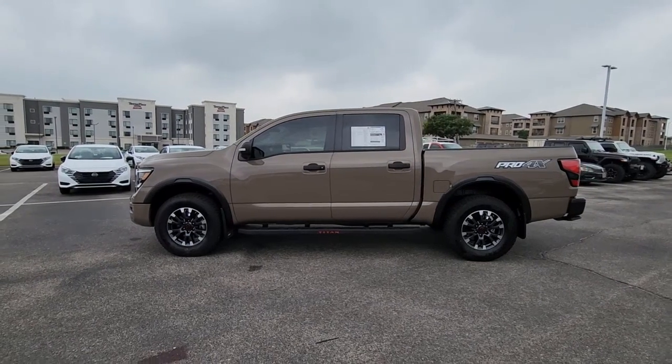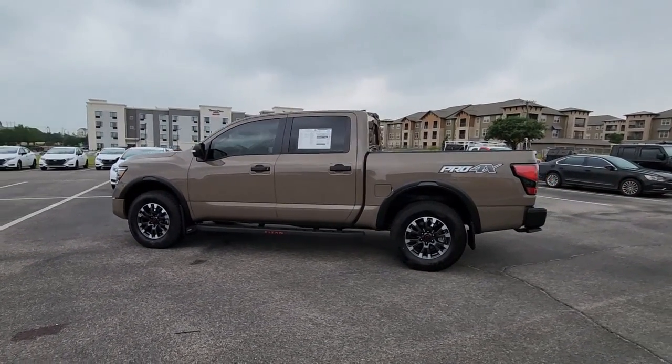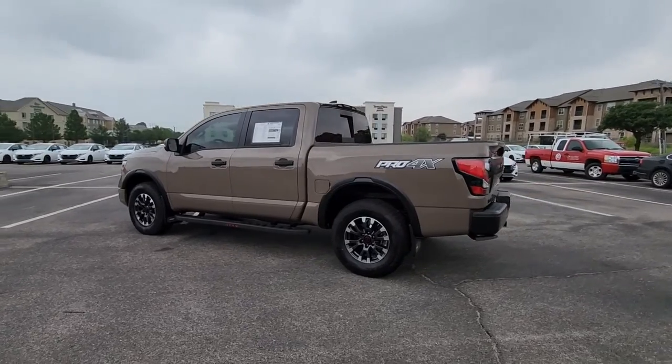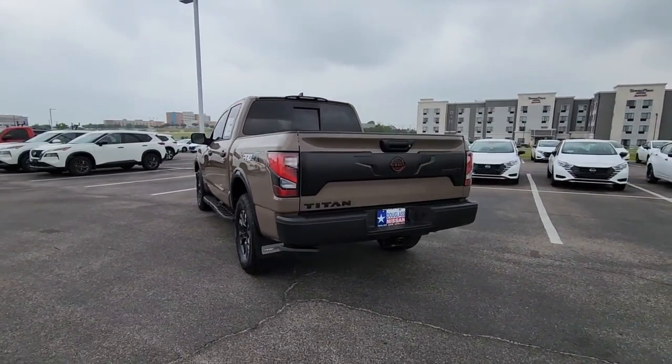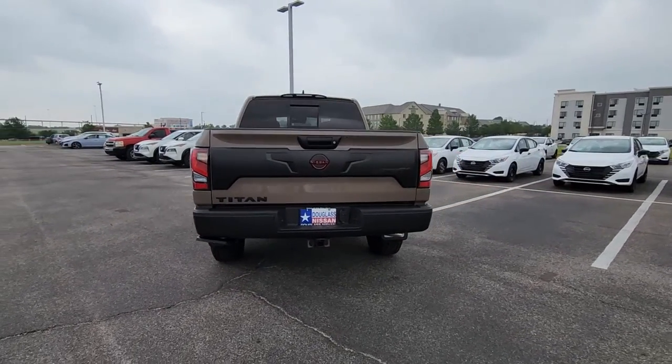Enjoy the view of this 2023 Nissan Titan. Get the job done right with this mighty Titan. Full-size strength meshes with interior refinement and the latest tech to give you the edge in all your endeavors.